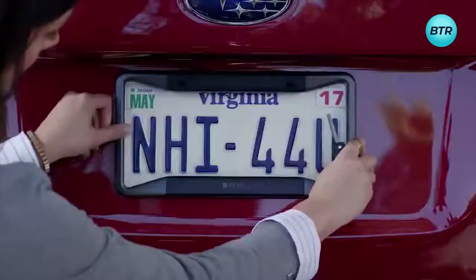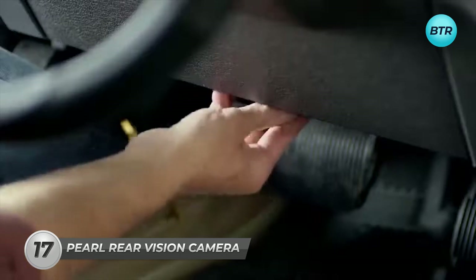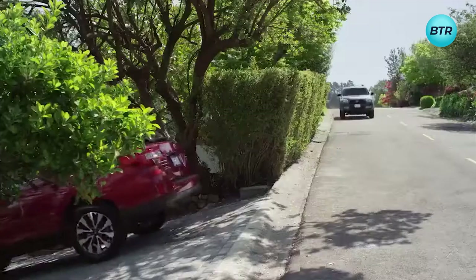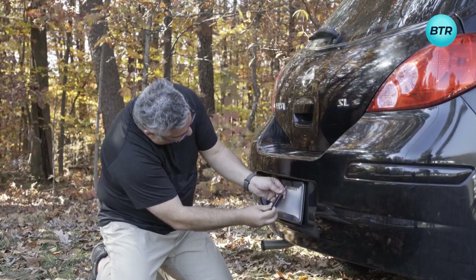Next, meet this dependable and user-friendly solution for your car's backup needs: the Pearl Rear Vision Backup Camera. This wireless device transforms your smartphone into a rear-view display, delivering a broad, clear view and obstacle alerts. Installation is a breeze, as it doesn't require any wires.